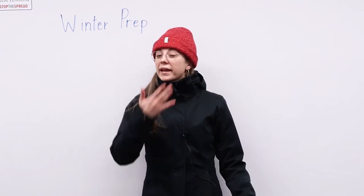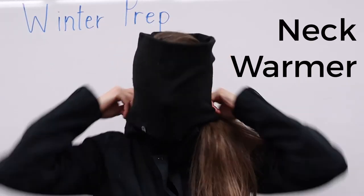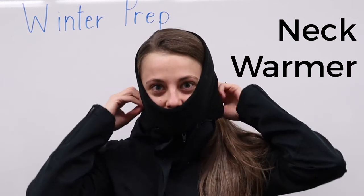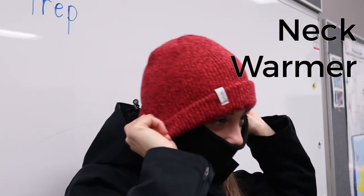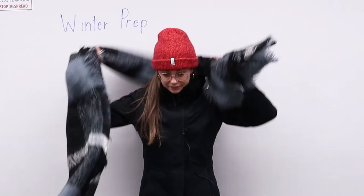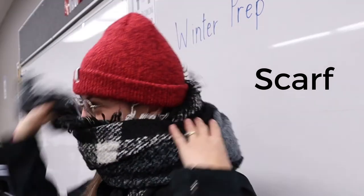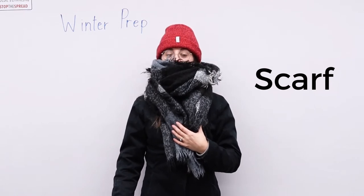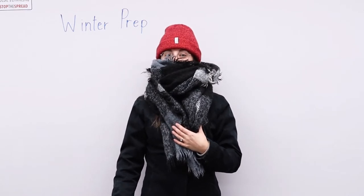On a cold day a toque may not be enough to prevent frostbite, as we still have a lot of skin exposed. You may want to wear a neck warmer or a scarf. Either can be used to cover the rest of your ears, your chin, your cheeks, and your nose.